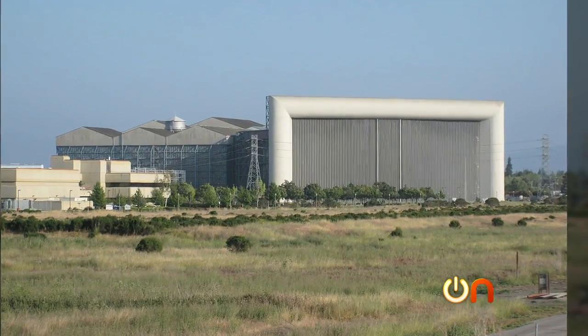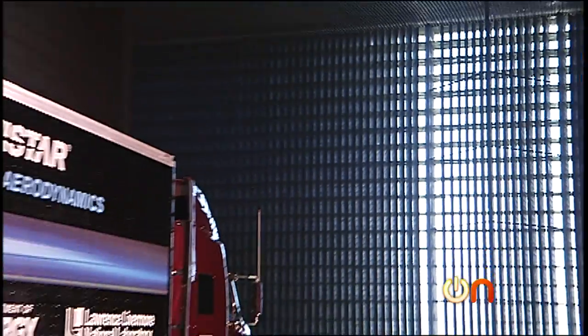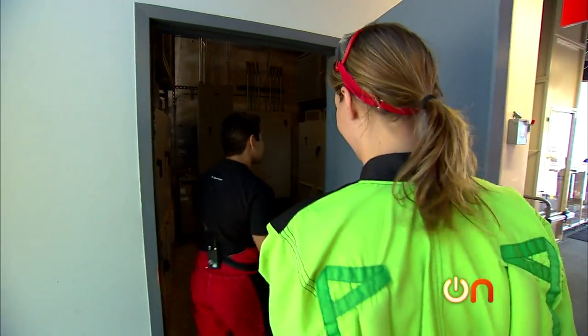If you want to see the largest wind tunnel in the world, check out NASA Ames Research — they recently studied the aerodynamics of semi trucks to figure out how they can be more fuel efficient. iFly then took me deep inside the belly of their tunnel.